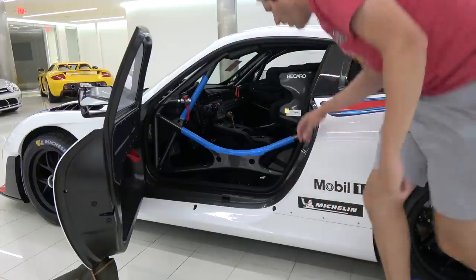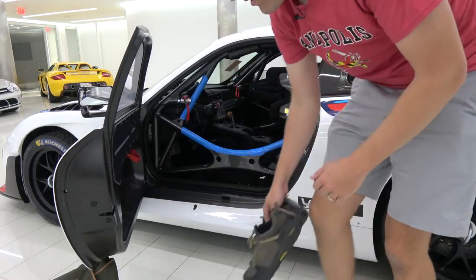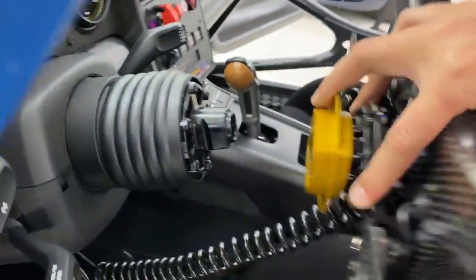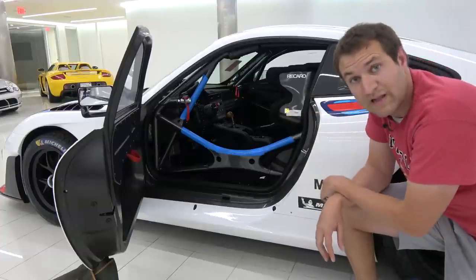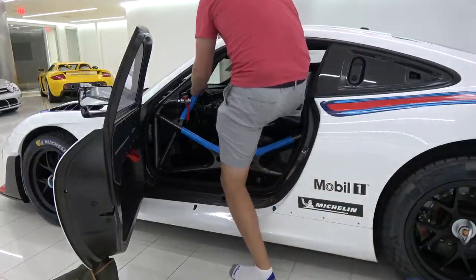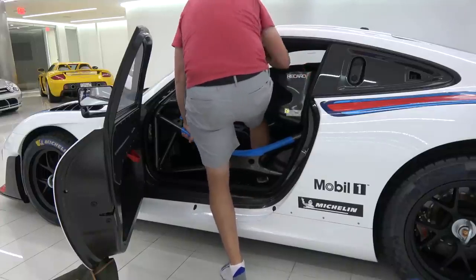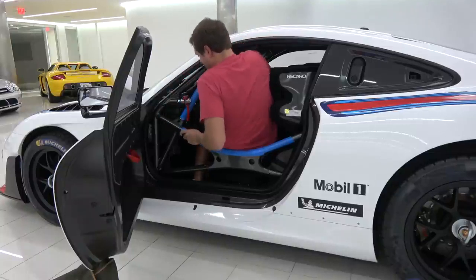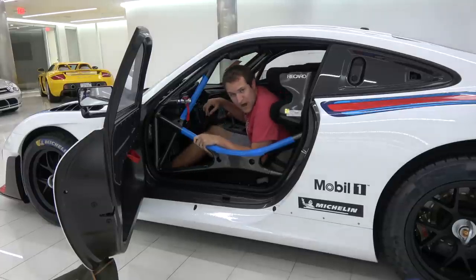To get in, I have to take off my shoes because they're rather large and would hamper the process. I also have to remove the steering wheel by pulling a gold tab on the back — this is pretty common in race cars to make it easier to get in and out. You pull it off, put it away, then you have a little more room to climb inside.